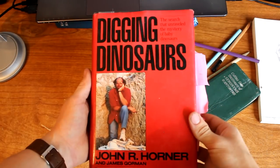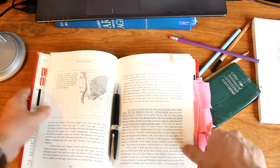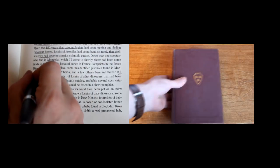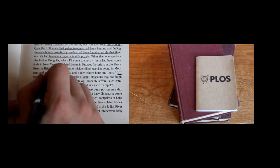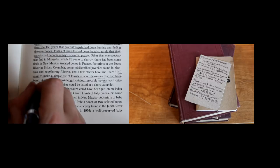Fossils of juveniles had been found so rarely that their scarcity had become a major scientific puzzle. In his 1988 book, Digging Dinosaurs, paleontologist Jack Horner explains the shortage like this: if I were to make a simple list of fossils of adult dinosaurs that had been found, it would fill a book-length catalog — probably several such catalogs. The fossils of juveniles could be listed in a short pamphlet. The fossils of baby dinosaurs could have been put on an index card.